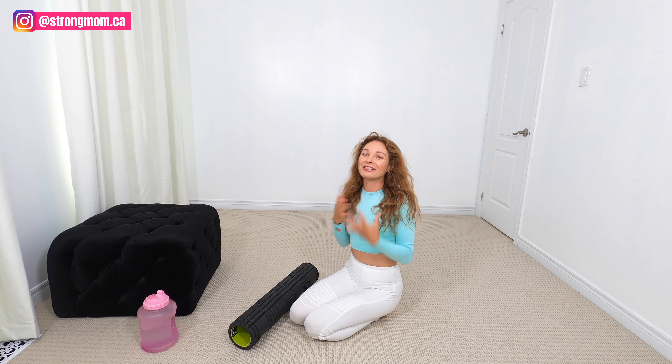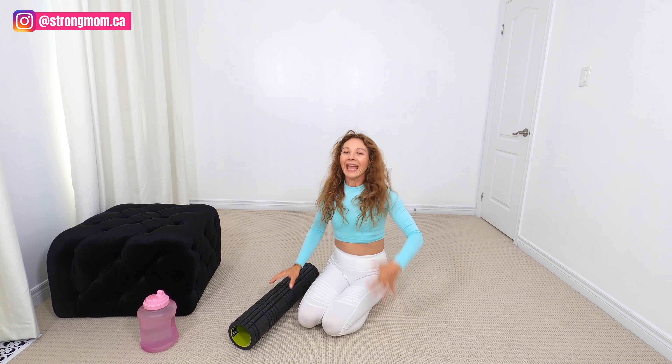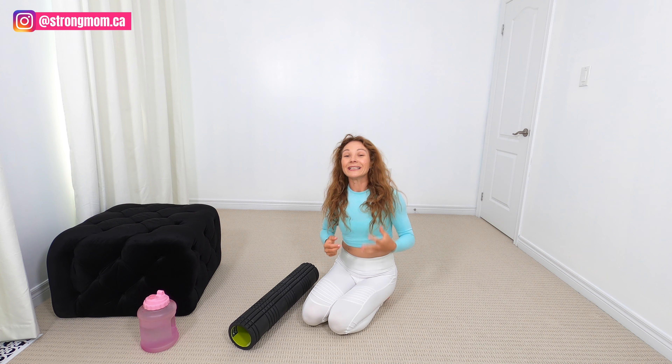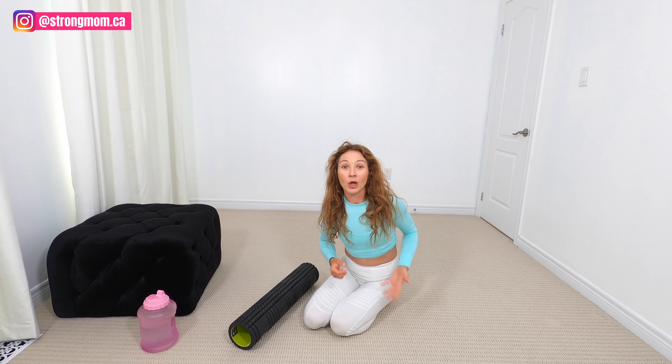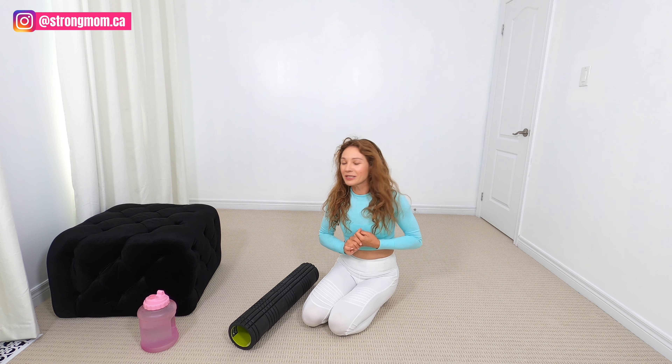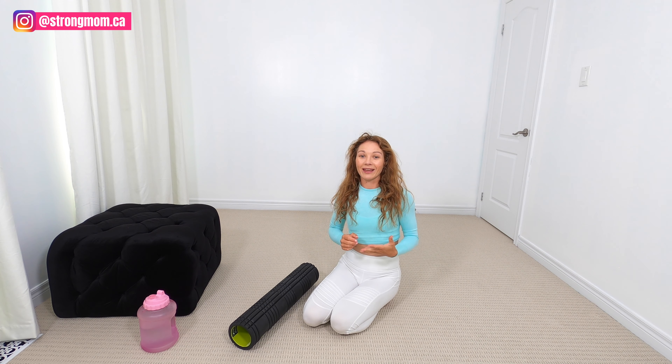Hey mamas, welcome to the Strong Mom channel. My name is Denise, founder and creator of Strong Mom. And as a personal trainer, I find that a lot of my clients really complain about low back pain, especially after C-section, after having an epidural or a spinal block.